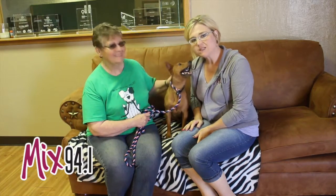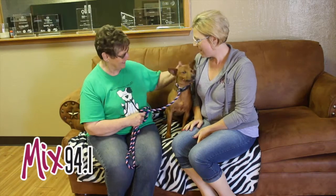Hi and welcome to another edition of the Mixed Pet of the Week. With us today we've got Patty with the Emerald SPCA. Now, Patty, who is this? Tell us a little bit about them.